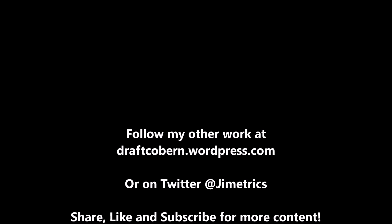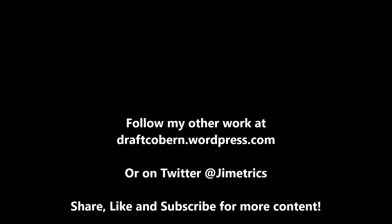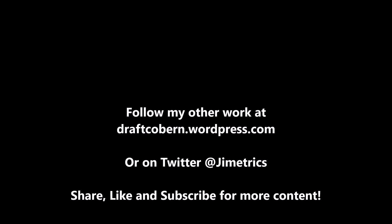My name is James Coburn. You can find my other work at draftcoburn.wordpress.com. You can also follow me on Twitter at Jimmetrics. If you like this content and want more, leave a like, subscribe, and share this video. Hit the notification button so you're always reminded when another video drops. I'll talk to you guys in the next video. Peace!